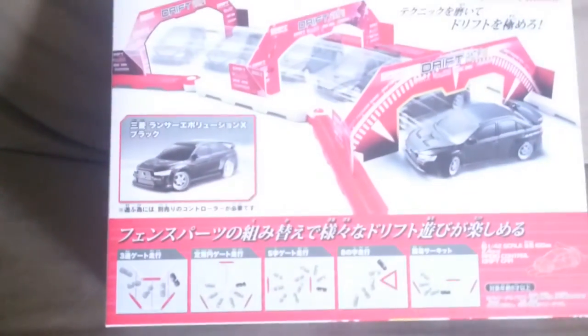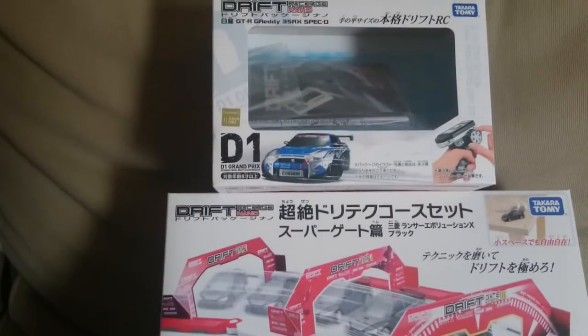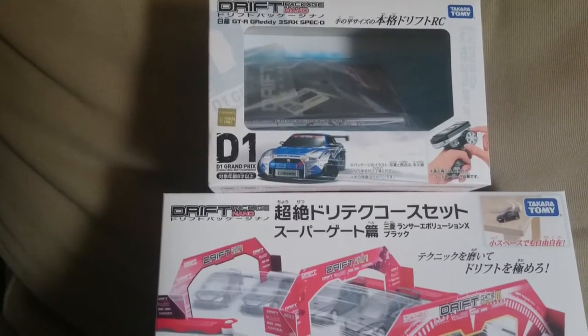A quick update on the Takara Tomy Drift Package Nanos. I have two new arrivals: the Mitsubishi Evo and the R35 GTR D1 spec.